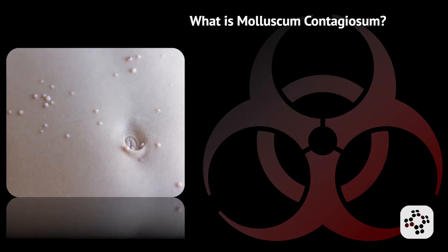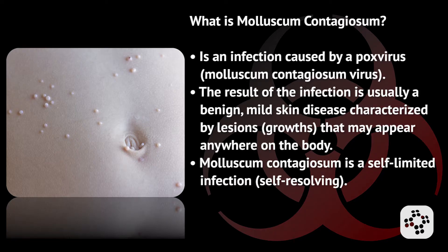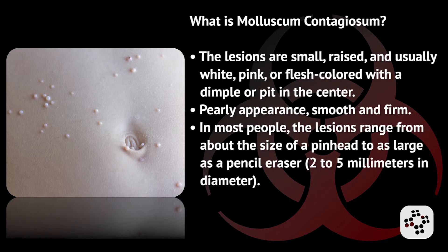What is molluscum contagiosum? Molluscum contagiosum is an infection caused by a pox virus. The result of the infection is usually a benign mild skin disease characterized by lesions that may appear anywhere on the body. It is a self-limited infection, which means it resolves by itself. The lesions are small, raised, and usually white, pink, or flesh colored with a dimple or pit in the center.